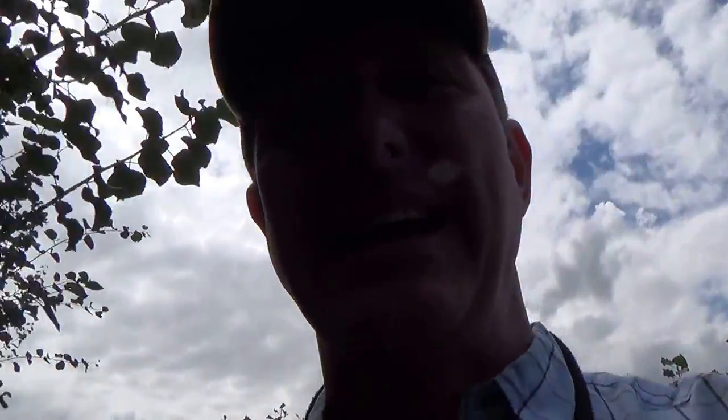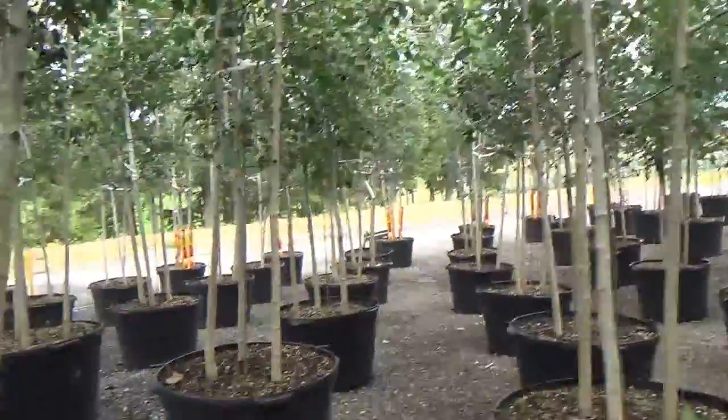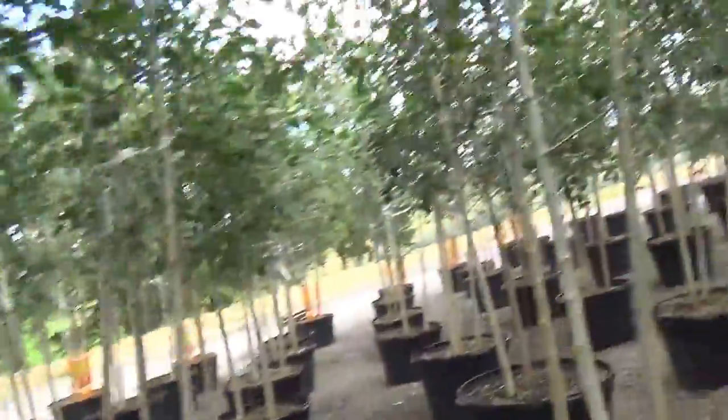Hey, Ken here at Waters Gardens. I'm here at our tree growing farm with some beautiful aspens. Let me just walk you in here and take a look at our 35-gallon aspens. We've got bunches of them. These are glorious.